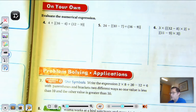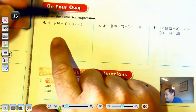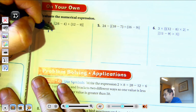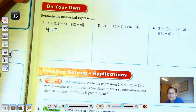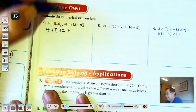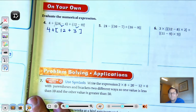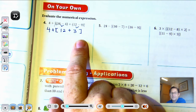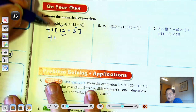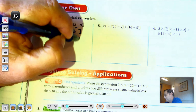Number 4: 4 plus the difference of 16 and 4, plus the difference of 12 and 9. We see brackets and parentheses, so do the innermost first: 16 take away 4 is 12, and 12 take away 9 is 3. Now we have 4 plus (12 plus 3). 12 plus 3 is 15. Then 15 and 4 more is 19.